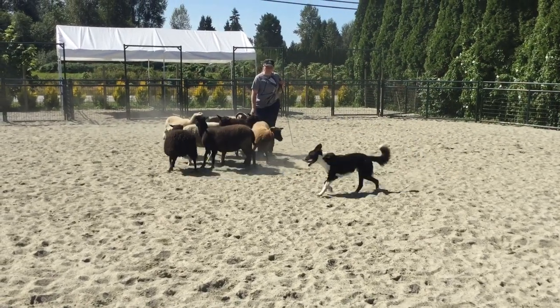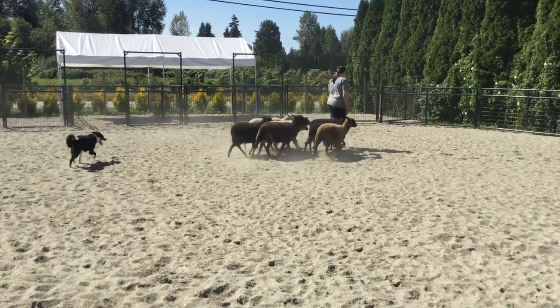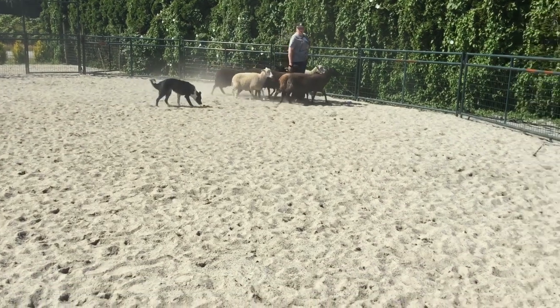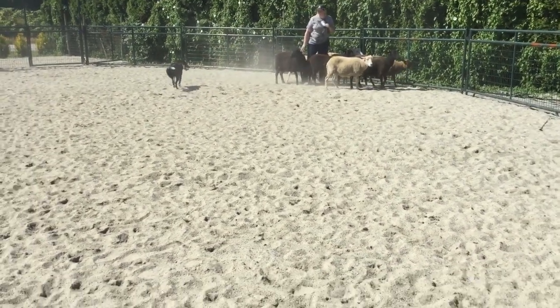Let him spin, keep going. Good, Tara. Now because he's focused on the sheep, you could probably just keep walking where you want to go — he'll just go around you.